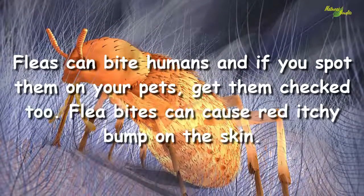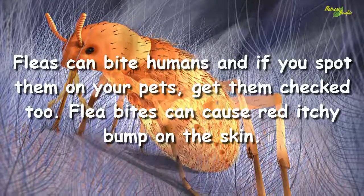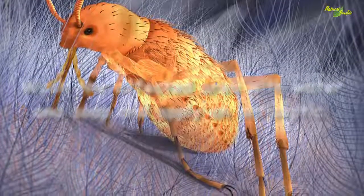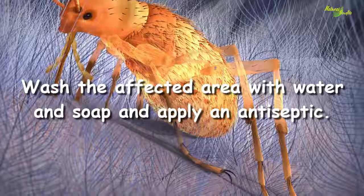Flea bite. Fleas can bite humans, and if you spot them on your pets, get them checked too. Flea bites can cause a red itchy bump on the skin. Wash the affected area with water and soap and apply an antiseptic.